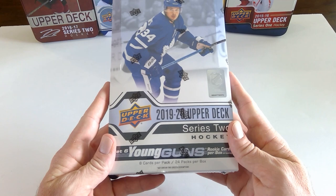Hey everybody, welcome to 5-Hole Hockey Cards. Today, the release of 19-20 Upper Deck Series 2.